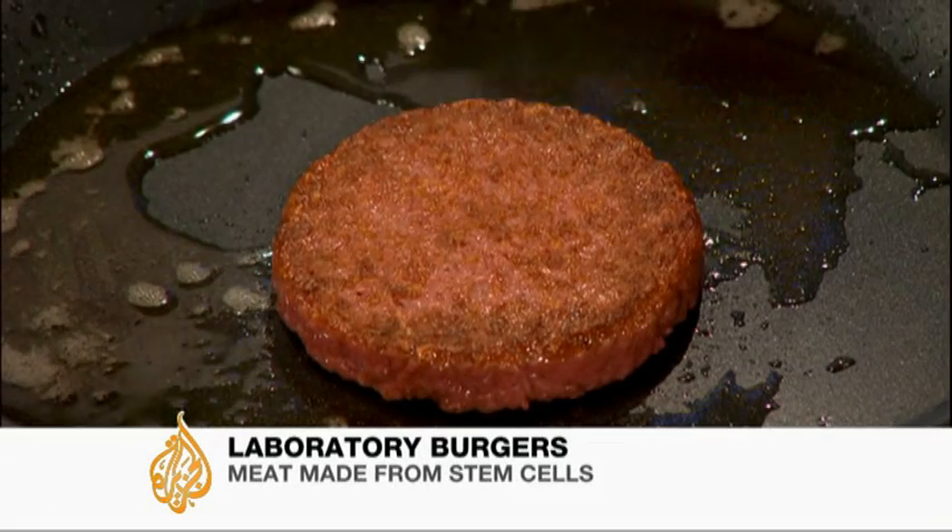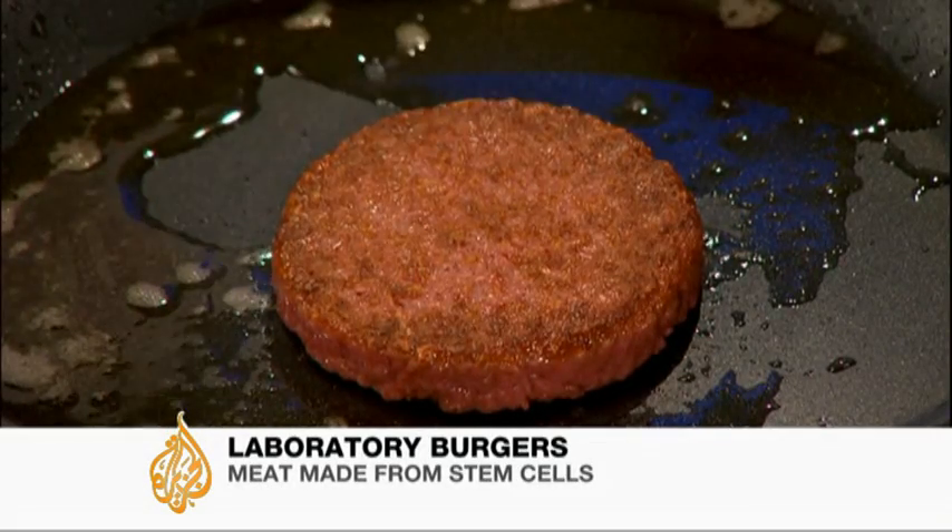Very subtle smell, good coloration. You can start to see the color that's forming now. Literally cooking like any other burger I've experienced before. It looks like a burger and apparently it more or less tastes like one too. There's quite some intense taste. It's close to meat. It's not that juicy.